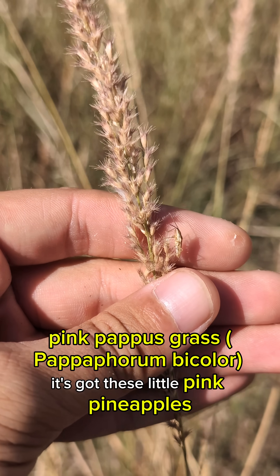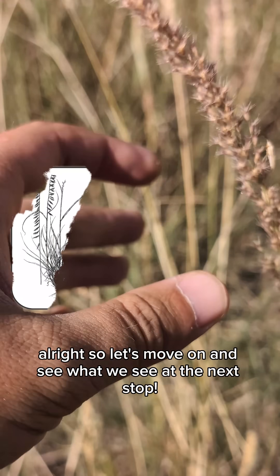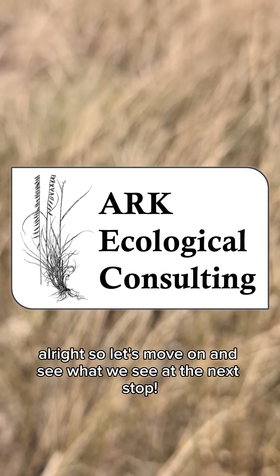And here's a good one — pink pappas grass. It's got these little pink pineapples. All right, so let's move on and see what we see at the next stop.